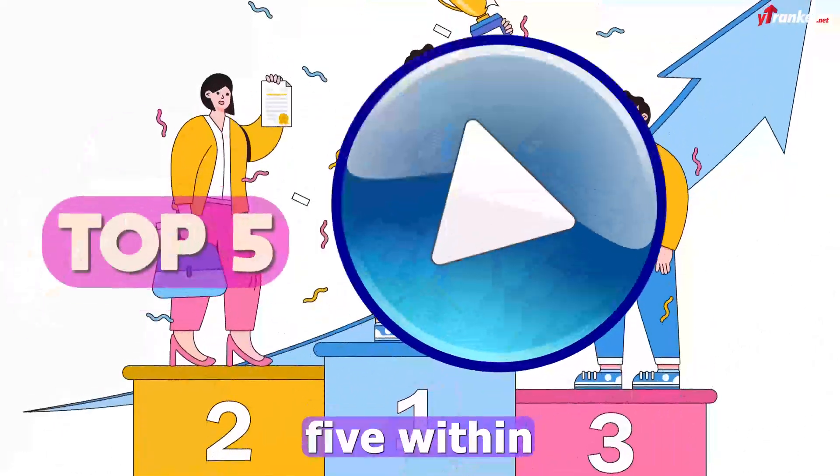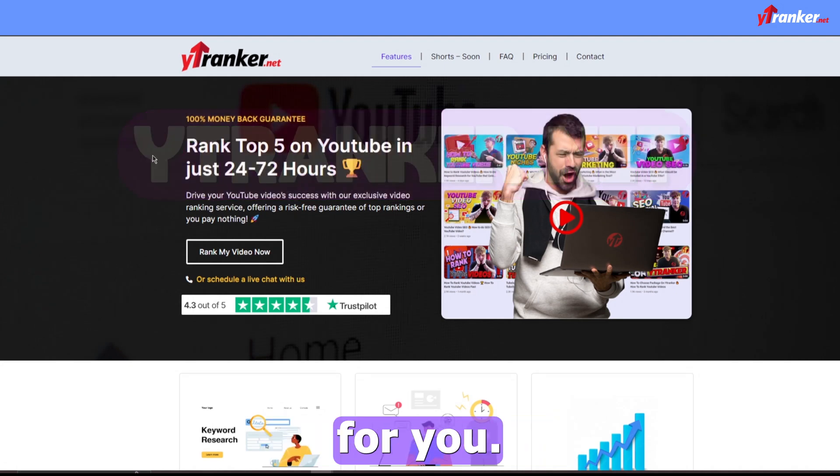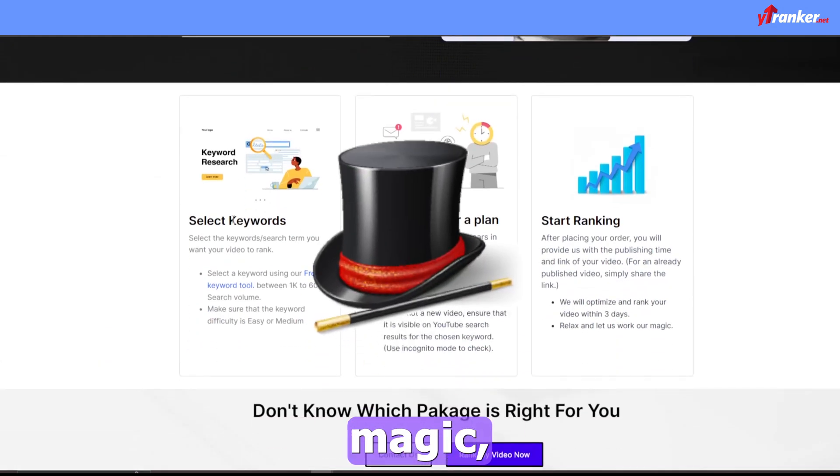If you want to rank your videos in the top five within 24 to 72 hours, then you should visit ytranker.net — they will do it for you. It may seem like magic, but it's real.